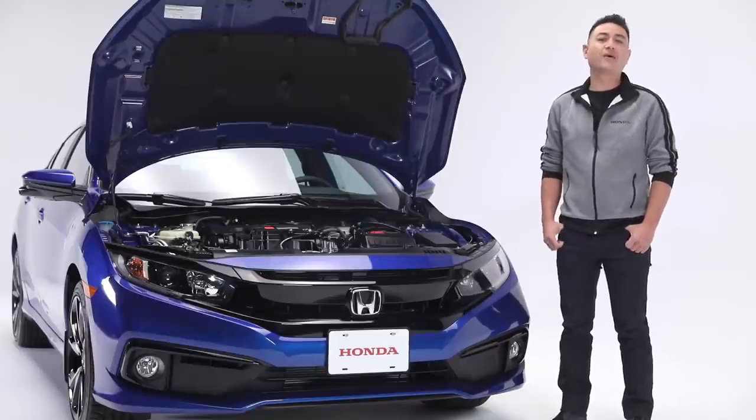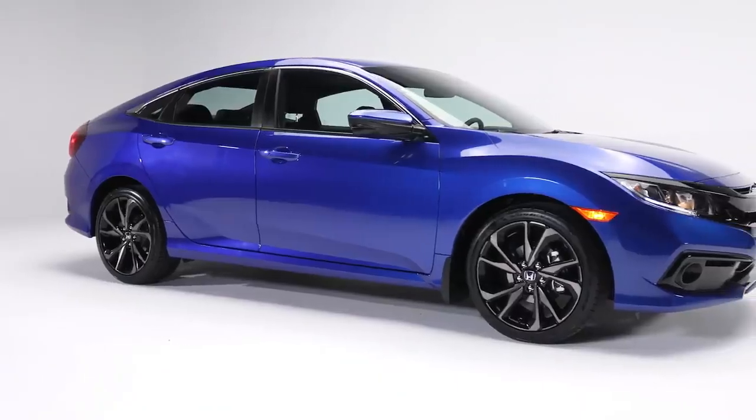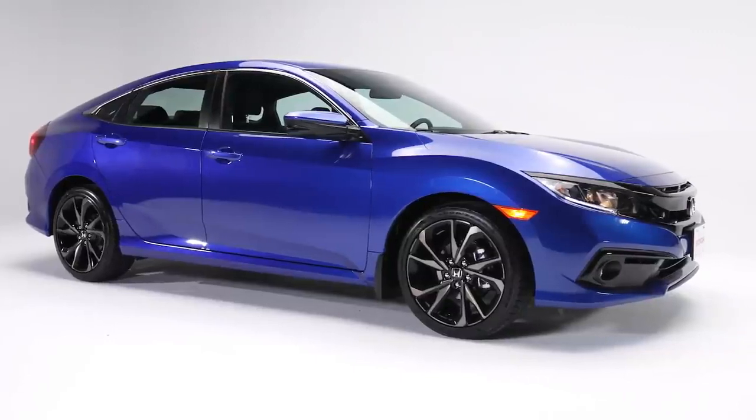Now on this model, as the name suggests, the power is controlled by a continuously variable transmission that gets you an amazing 7.4 litres per 100 kilometres city and highway combined.